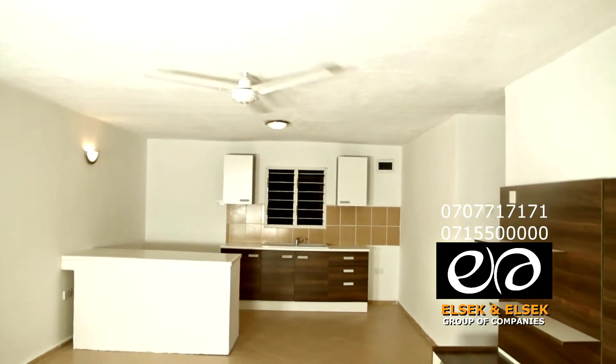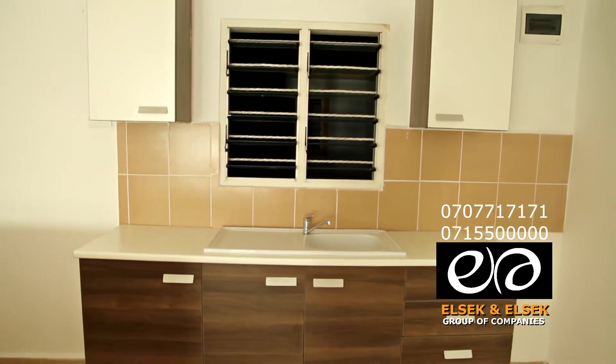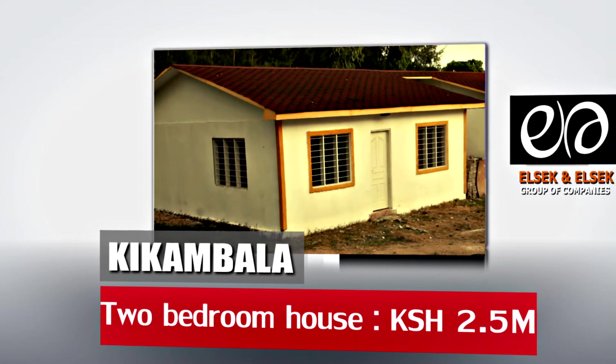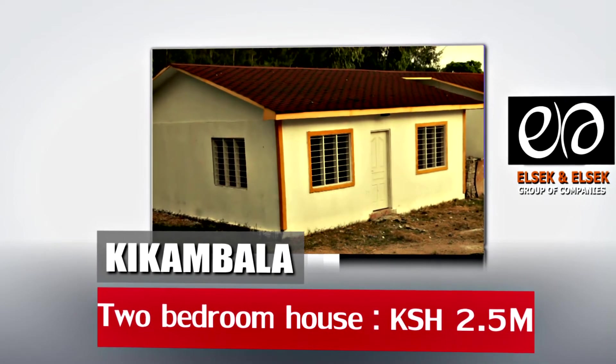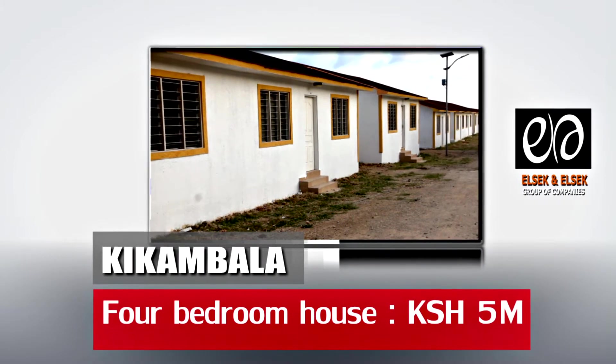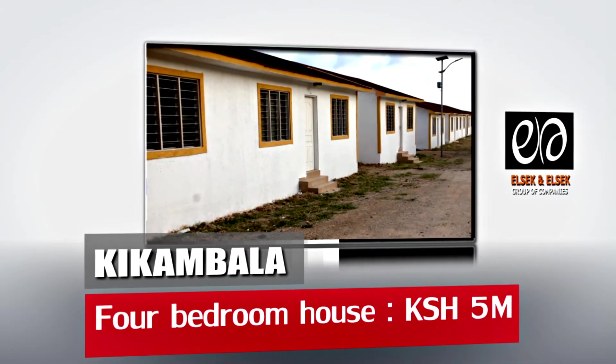It's a modern design but somehow has a lovely, homely, almost traditional feel about it too. The 2-bedroom bungalow is selling at 2.5 million Kenya shillings.